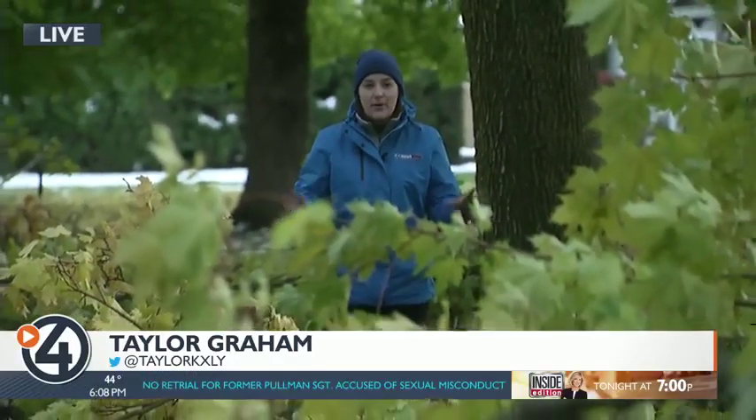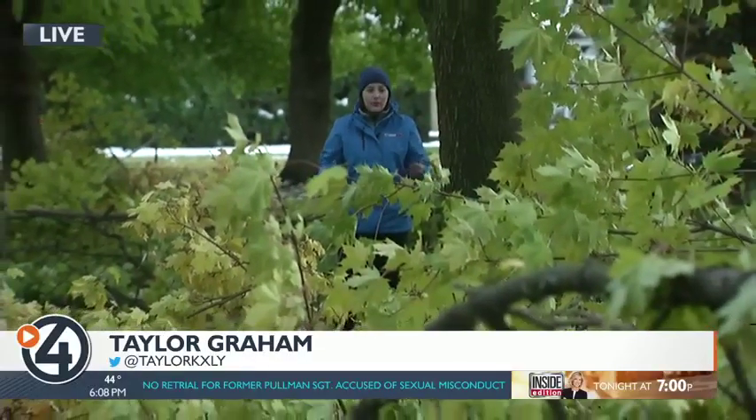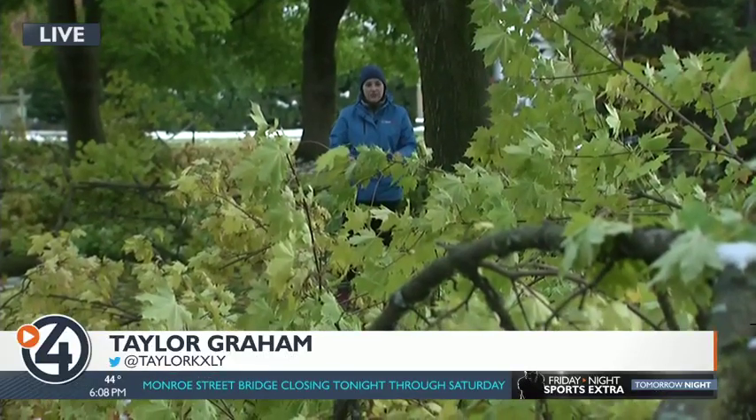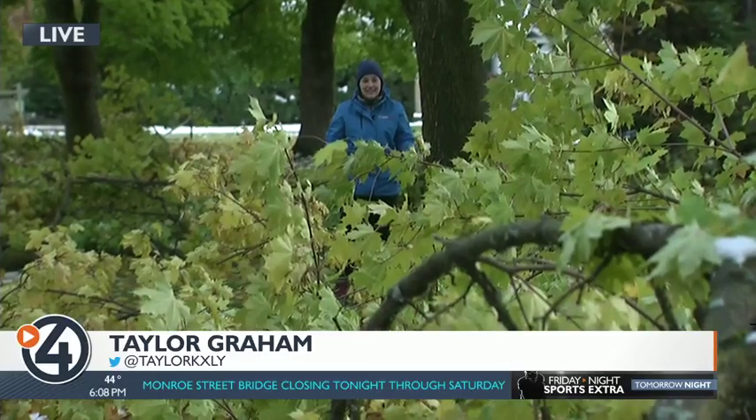Every time neighbors here on Manitou Boulevard walk out their doors, they're greeted by just an unreal amount of limbs and branches lining the street on either side. And while it looks bad today, it was even worse yesterday. Neighbors tell me it took 10 hours of cleanup with help from everybody on the block to even get to this point.